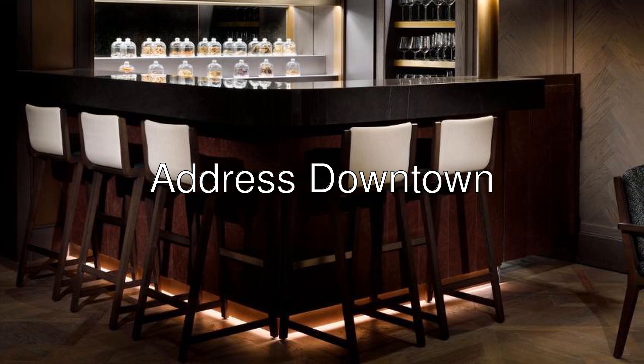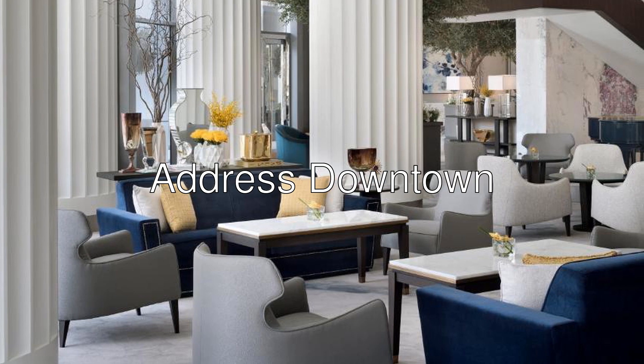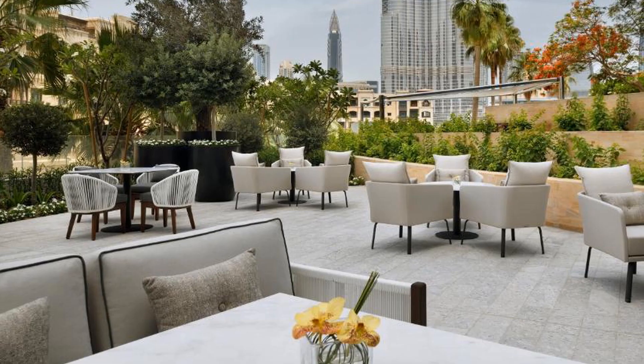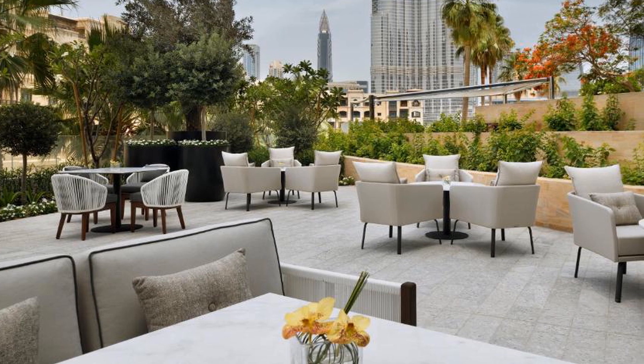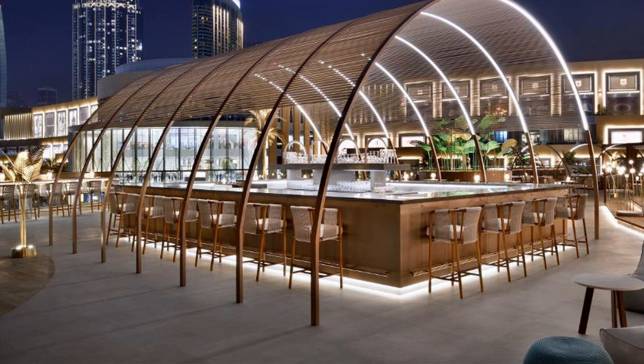Good day, ladies and gentlemen. Let me introduce you to Address Downtown — a 5-star hotel with an 8.8 rating on Booking. Towering high at 302 meters across 63 levels, Address Downtown is a veritable landmark of luxury, situated in the very center of downtown Dubai.